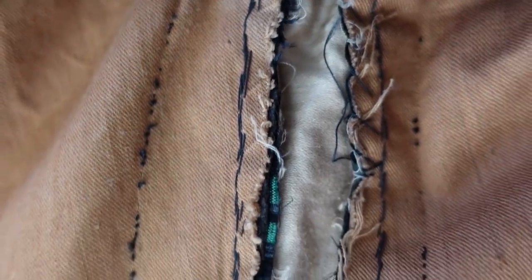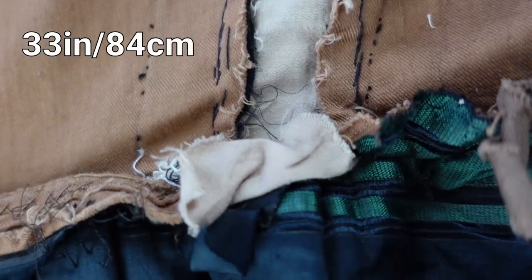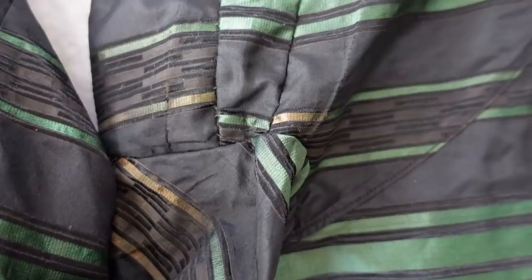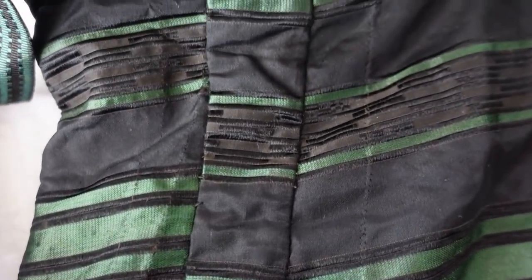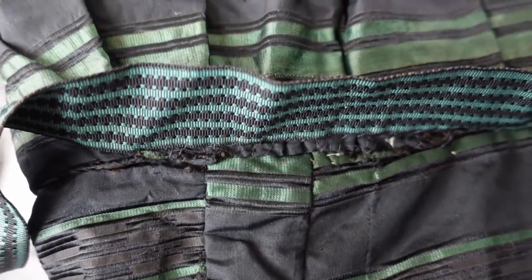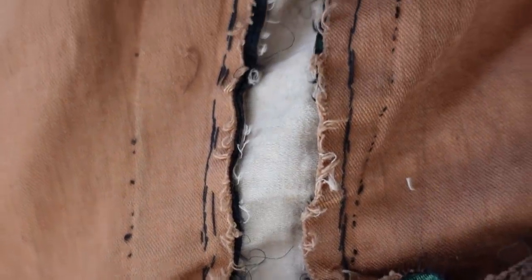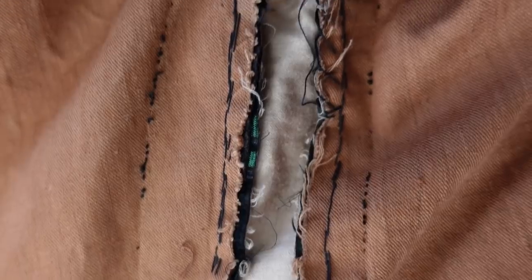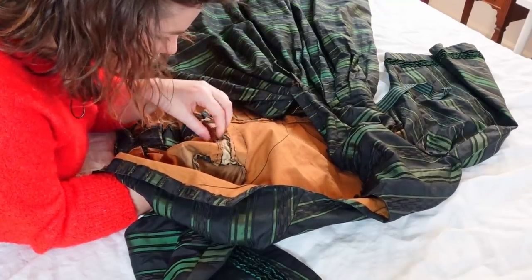This gown has been altered and let out not only at the darts but at the sides by a lot. That 33-inch measurement is not original — it has been an adjusted-to-fit measurement, possibly due to weight gain, body changes, or pregnancy. But even then, her original seam allowances were pretty beefy at the side seams, and they did a really good job piecing it in with distinct pattern matching — it's not a slapdash adjustment. The fabric they used to fill it in was just a cotton sateen for the lining, done at a later date.